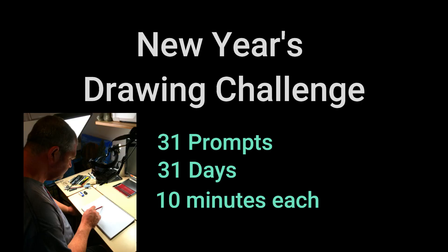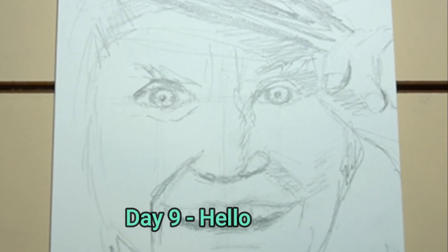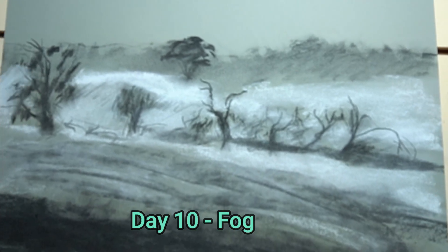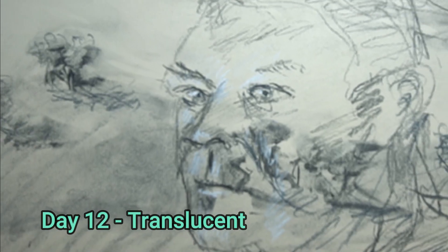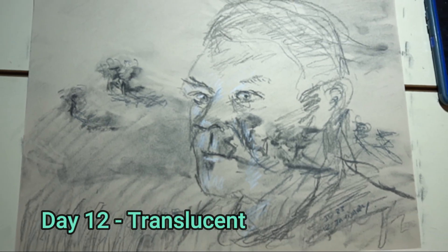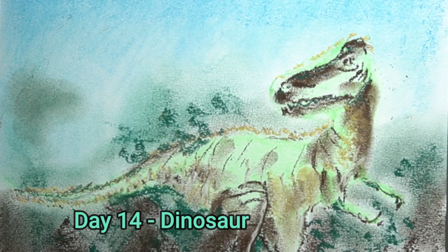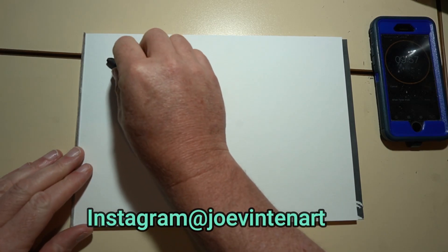Hello and welcome to the second installment of the New Year's Drawing Challenge. If you haven't been following along, this is a drawing challenge where for 31 days I'll be drawing prompts chosen by people from Instagram in 10 minutes. This video is a recap of how the 7 drawings from this week turned out. Tell me which idea you like the best in a comment, and later on I'll do some longer drawings and we'll do a comparison of how the 10-minute drawing stacked up with a longer, more finished drawing.